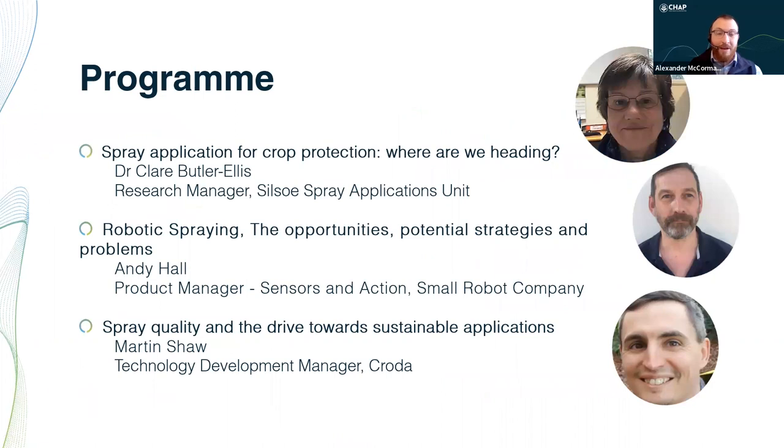We have an excellent speaker lineup today providing a diverse range of viewpoints on the subject. We begin with Research Manager of Silso Spray Applications Unit, Dr Clare Butler-Ellis, delivering a presentation on spray application for crop protection and where we're heading. Then Andy Hall, Product Manager for Senses and Action, a small robot company, will share on robotic spraying opportunities, potential strategies and problems. Our final speaker is Martin Shaw, Technology Development Manager for CRODA, talking about spray quality and the drive towards sustainable applications.